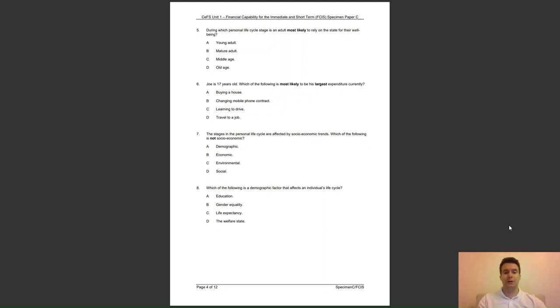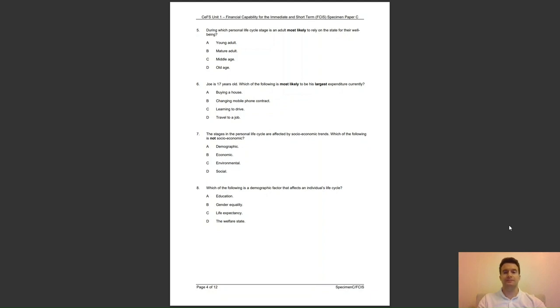Question 8: which of the following is a demographic factor that affects an individual's life cycle? Is it A, education; B, gender equality; C, life expectancy; or D, the welfare state? The answer to question 8 is C — this is a demographic factor. Question 9: NS&I products are guaranteed by — A, HM Treasury; B, the Bank of England; C, the Financial Conduct Authority; or D, the Prudential Regulation Authority? The answer to question 9 is A — the government through HM Treasury guarantees all NS&I products.